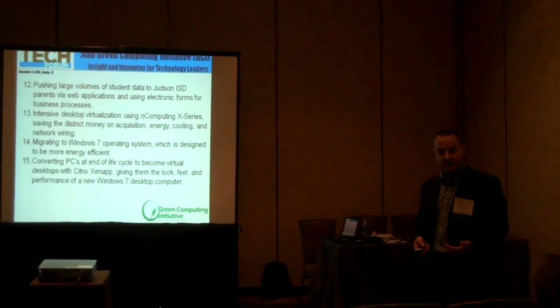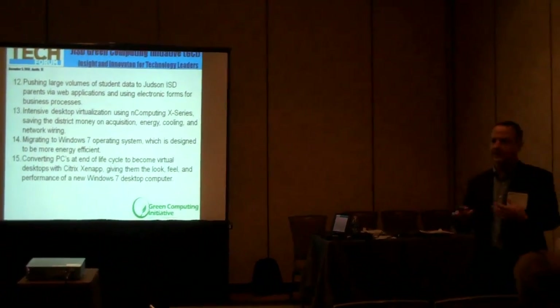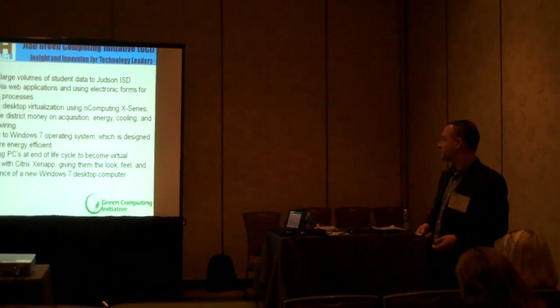Going to the web has been huge for our communication with the parents. We wrote our own student and parent portal where all kinds of data about students resides, and so we kind of pushed that e-communication in that regard.